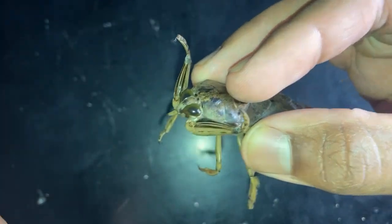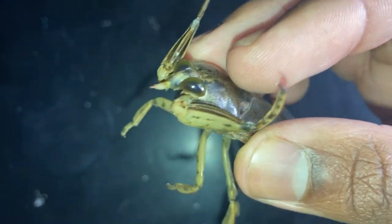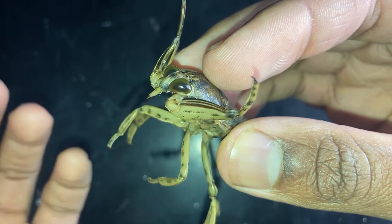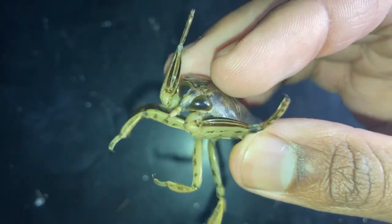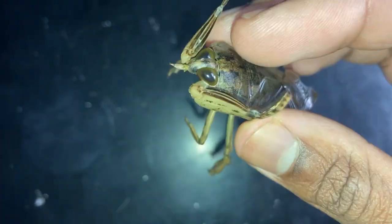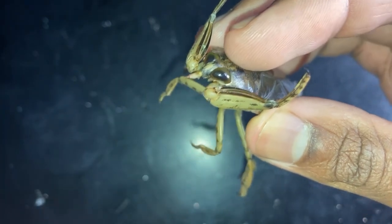Once they latch onto prey with their raptorial forelegs, they use their rostrum — that beak-like mouthpart — to pierce the body of their prey and inject saliva laced with venom. This venom does two things: first it paralyzes the prey, and second it liquefies and breaks down the internal tissues, essentially turning them to soup. Once the internal structures are completely liquefied, the water bug uses its rostrum to drink out all of the digested contents.